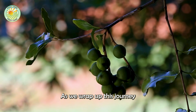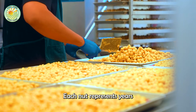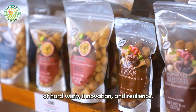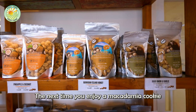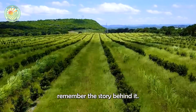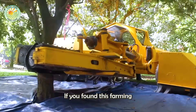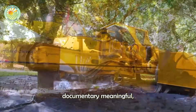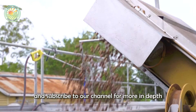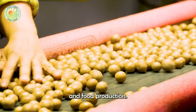As we wrap up this journey through the macadamia plantations of Hawaii, one thing is clear: each nut represents years of hard work, innovation, and resilience. The next time you enjoy a macadamia cookie or a spoonful of macadamia butter, remember the story behind it. If you found this farming documentary meaningful, be sure to hit the like button, share your thoughts in the comments, and subscribe to our channel for more in-depth explorations into the world of farming and food production.